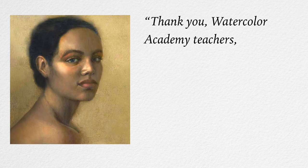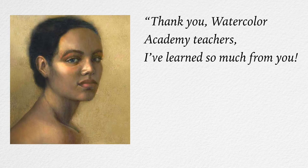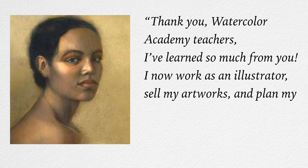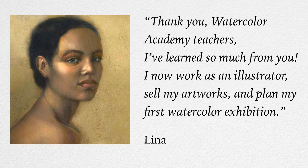"Thank you, Watercolour Academy teachers. I've learned so much from you. I now work as an illustrator, sell my artworks, and plan my first watercolour exhibition." — Lina.